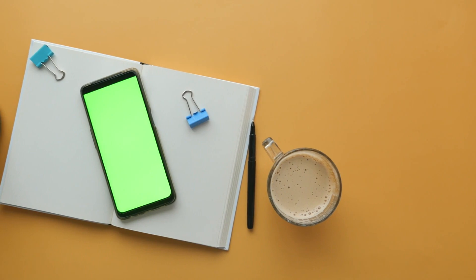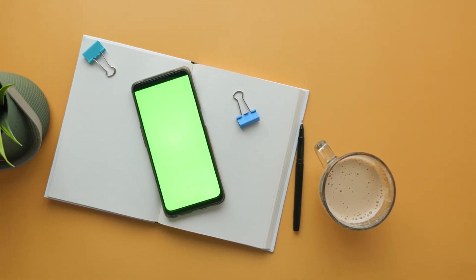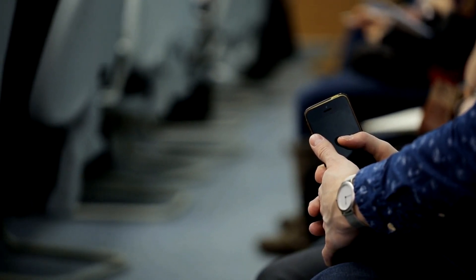Experience the convenience of wireless charging, revolutionizing how you power up your smartphone. Browse through our extensive collection of essential accessories for your modern smartphone. Elevate your smartphone experience with our accessories, whether you're in the city or exploring the great outdoors.